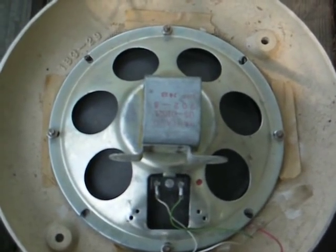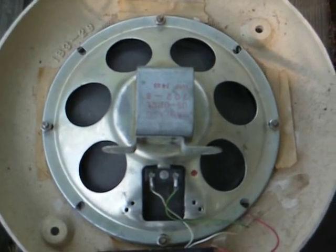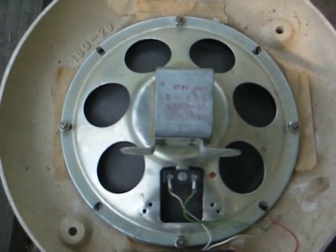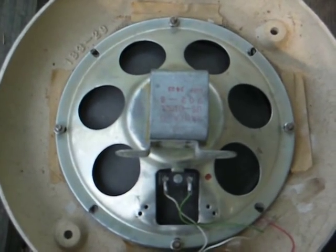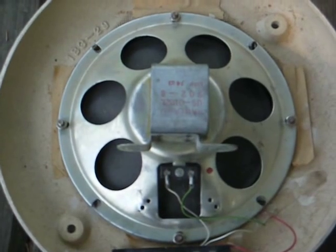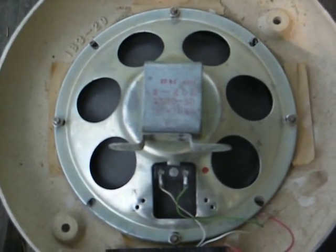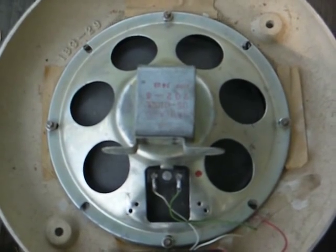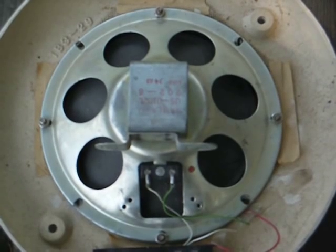I plan on mounting this in my shop and finding some creative purpose for it. I'm actually planning on constructing a small Part 15 AM radio station so I can play what I want to hear on my old AM radios, and I have an old mono broadcast console or mixer.